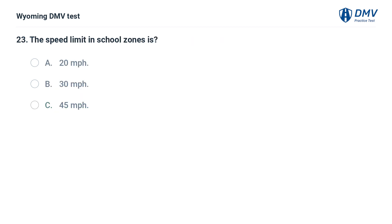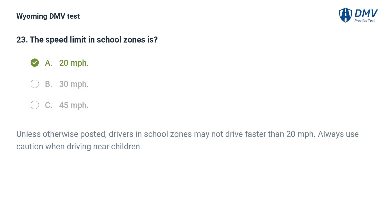The speed limit in school zones is: A. 20 miles per hour. B. 30 miles per hour. C. 45 miles per hour. Answer: A. 20 miles per hour. Unless otherwise posted, drivers in school zones may not drive faster than 20 miles per hour. Always use caution when driving near children.